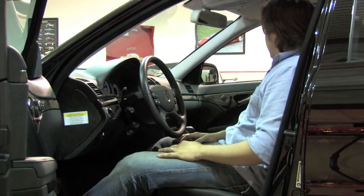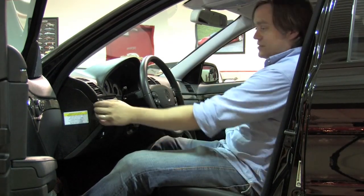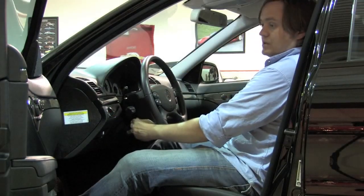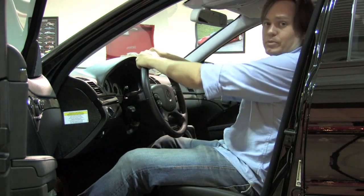Obviously the Mercedes name is synonymous with luxury, and they don't disappoint in this car. Very tastefully done — it's got a darker ash wood that you see in more of the Sport models than in just the standard, but also a power tilt and telescope steering wheel. You've got dual power seats on both sides and both have memory. A very comfortable car for long trips.